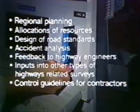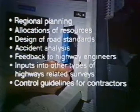The results from the road databank, including the new measurements, allow for decision-making in important areas such as regional planning, allocation of resources, the design of road standards, accident analysis, feedback to highway engineers, input to other types of highway-related surveys, and control guidelines for contractors.